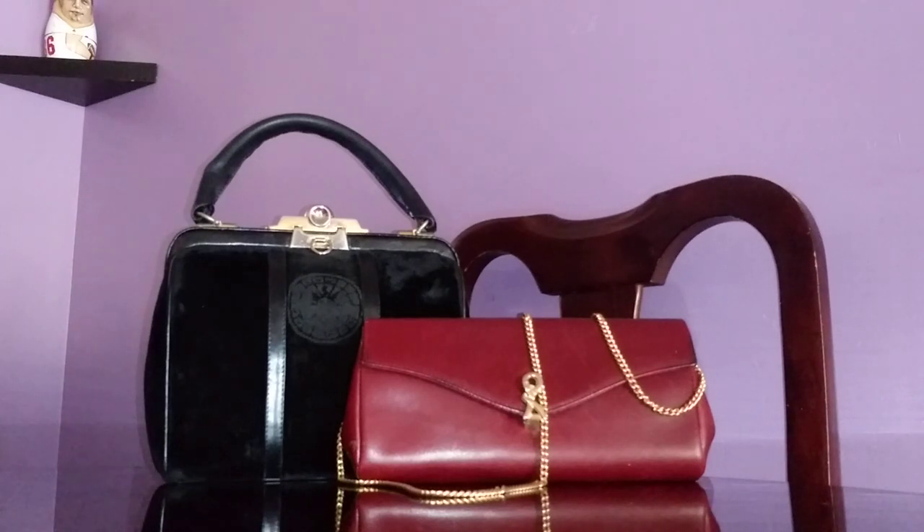You can find them right now on luxury consignment shops and also on eBay or any other secondhand market, but they are very expensive. You're lucky if you can find a good deal for $300 or less. Some of the handbags I've been seeing are priced ridiculously at like $2,000 or $1,000, so I'm glad I didn't pick these two up at that price range.